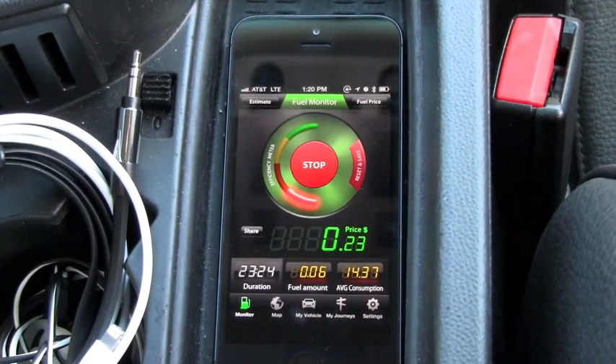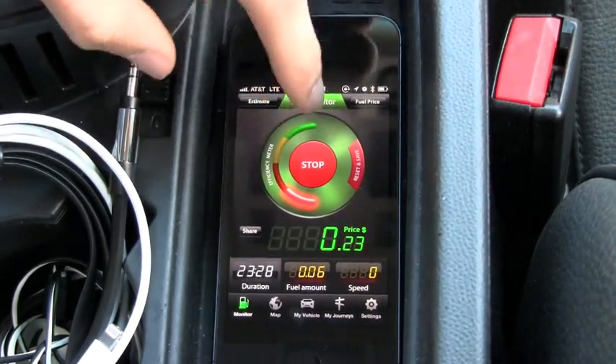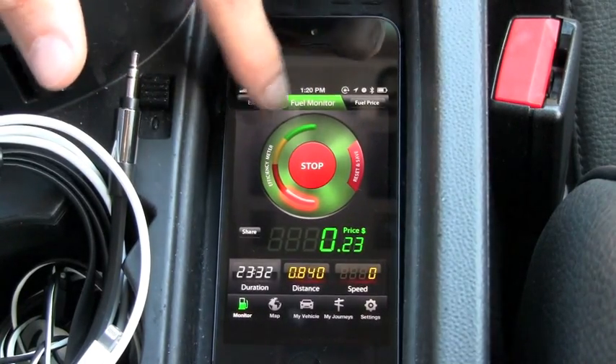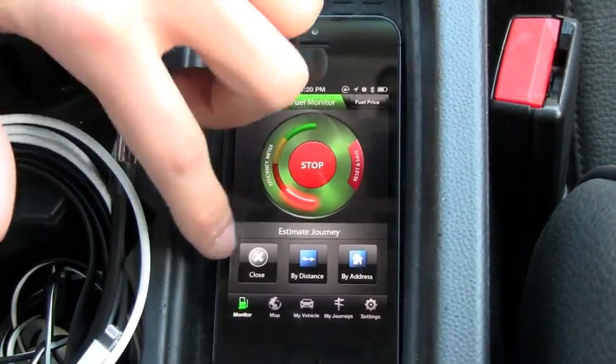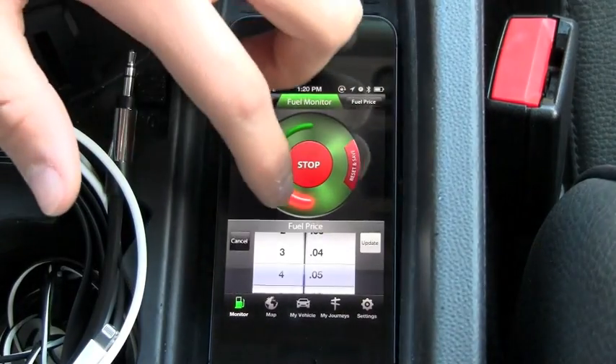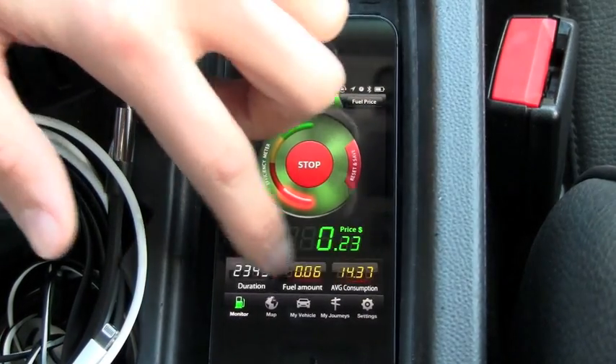Your main view in Fuel Monitor is going to show you your duration, fuel amount, and average consumption. This little thing right here is really cool because it's going to show you your efficiency on how you're driving. These two buttons right here are going to show you your estimate — you can estimate how much it's going to cost by typing in an address, and your fuel price can change your price for fuel.